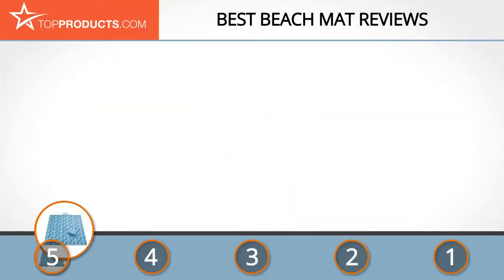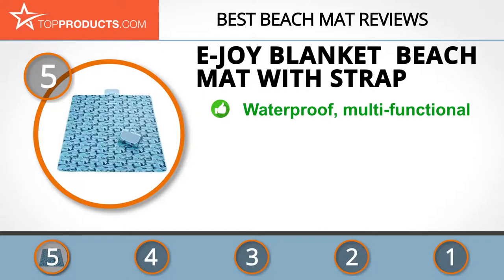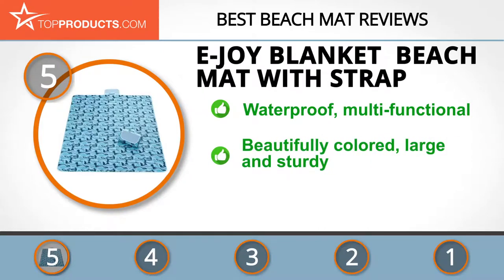At the number 5 spot is the eJoy Blanket Beach Mat with Strap, chosen not only for its features but also because of its budget-friendly price tag. eJoy supplies a wide range of everyday products with applications from your bedroom to your garden and recreation. The eJoy Beach Blanket Mat is waterproof with a PVC bottom and a snug polyester top.